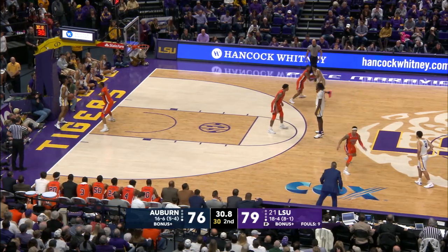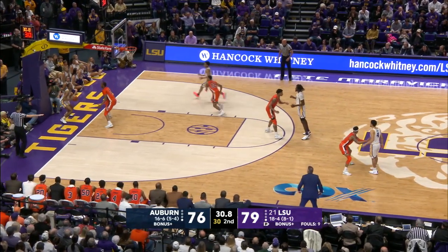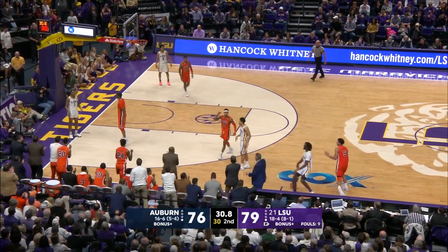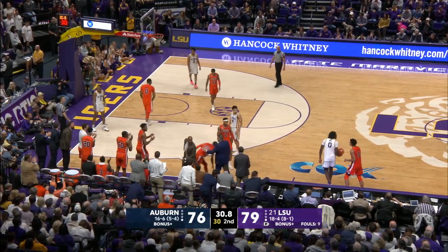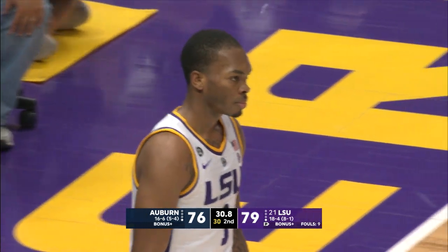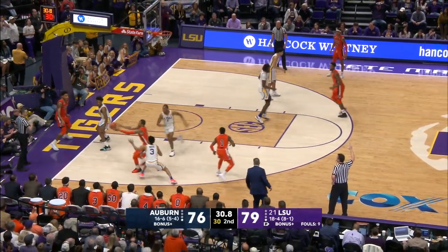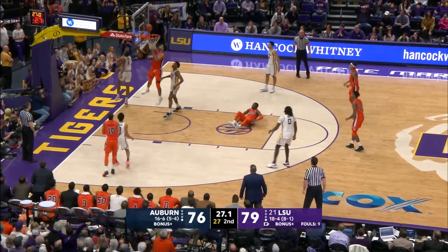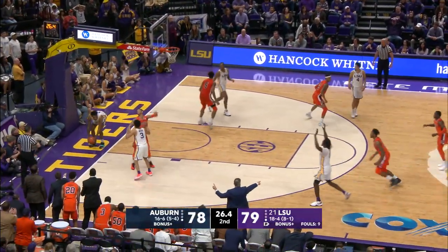Three-point game. Spencer guarding along the end line. Looking to inbound it — and a five-second call on LSU. They didn't get the timeout called. Fees it in to Dowdy, and his pass is deflected to Harper. To Okiki — lays it in. One-point game with 26.4 seconds to go.